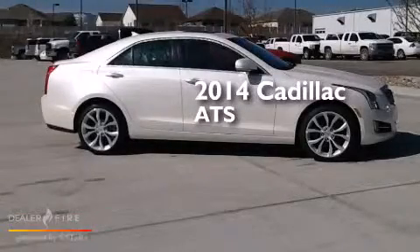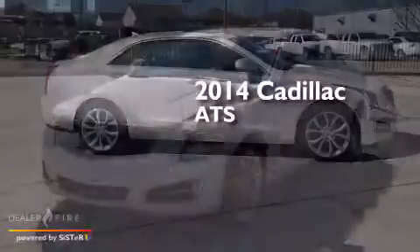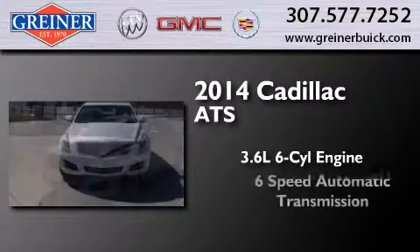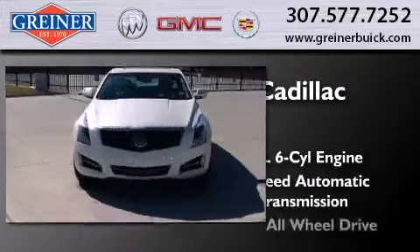This is a brand new 2014 Cadillac ATS. It features a 3.6-liter, six-cylinder engine, a six-speed automatic transmission, and all-wheel drive.